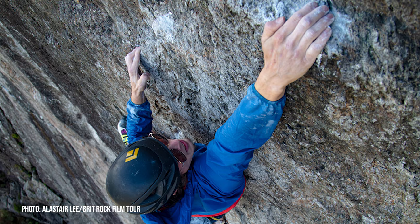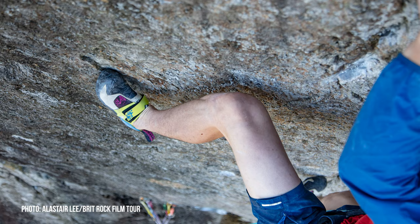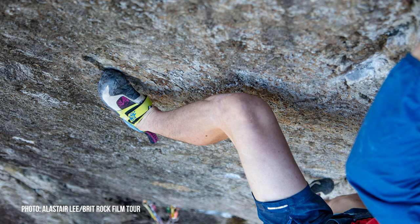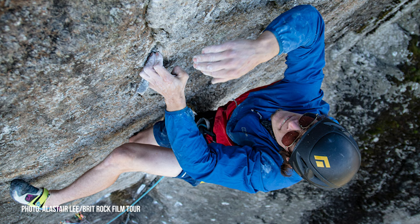We'd heard rumors of the crux being around Font 7c+, but Matt clarified: the route certainly has a definite crux, but it's better described as a power endurance French 8a+ in his opinion, though Charlie referred to the entire hard climbing as Font 7c+. It starts with a tricky boulder Font 7b, and for this you're less than two meters from the gear, but there's a lot of rope in the system and you're going to bounce down the slabby corner should you fall. It's quite possibly one of the best positions he's been in on a route.